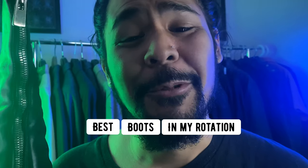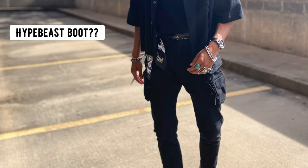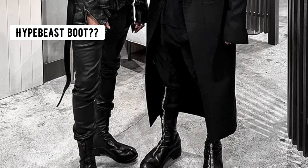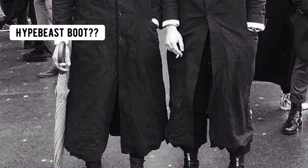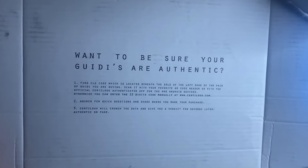I've owned these boots for three years and they're the best boots in my rotation. The Guidi PL2s are one of fashion's hottest boots at the moment. The vintage guys want them, the avant-garde guys want them, the artisanal guys want them — heck, even my mom wants a pair. But before you buy yourself a pair, here are some things you need to take note of.